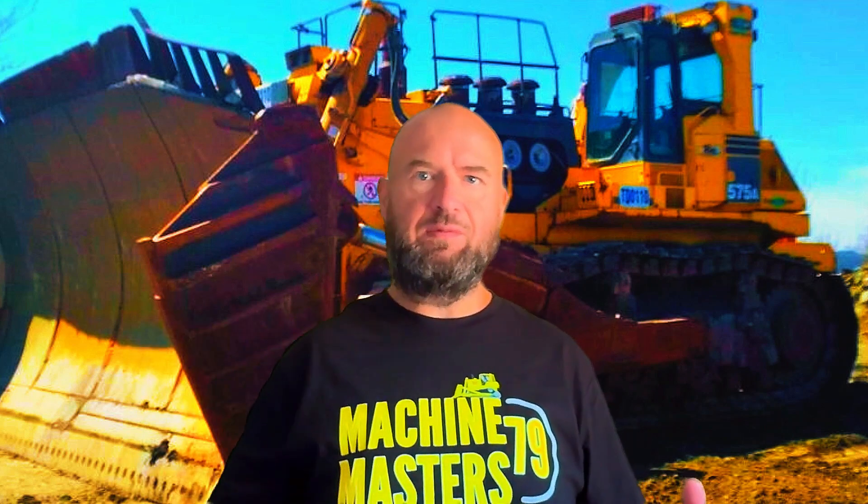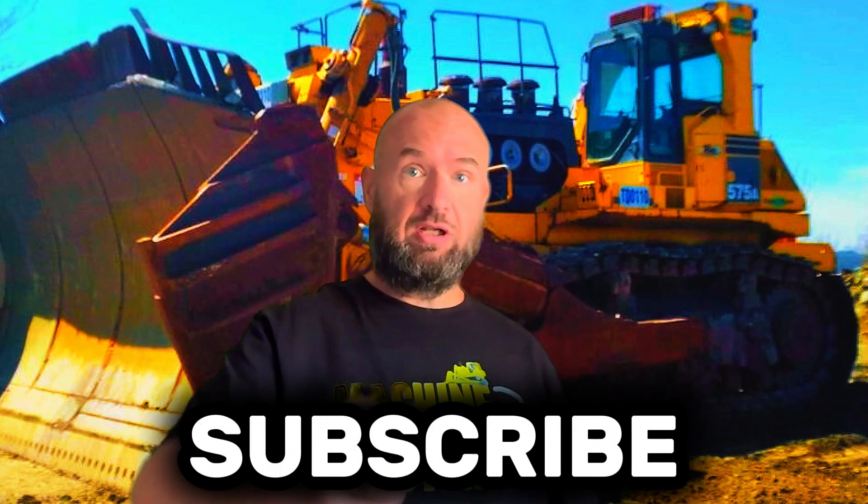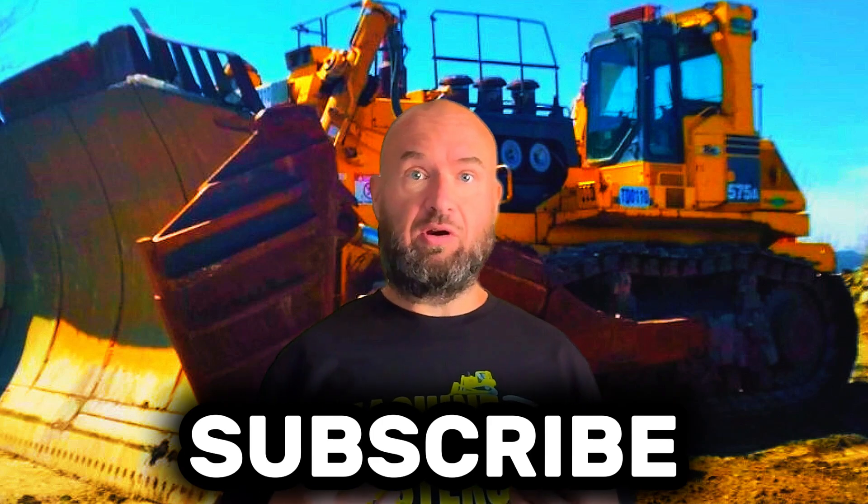Hi guys, hi everyone. Machine Master 79 here, and today I made a video again about the Komatsu D575A. Two years ago when I started, I think that was the first of my videos and I really like it. Thumbs up, subscribe to my channel, and thanks to those already subscribed. Thanks and see you later.